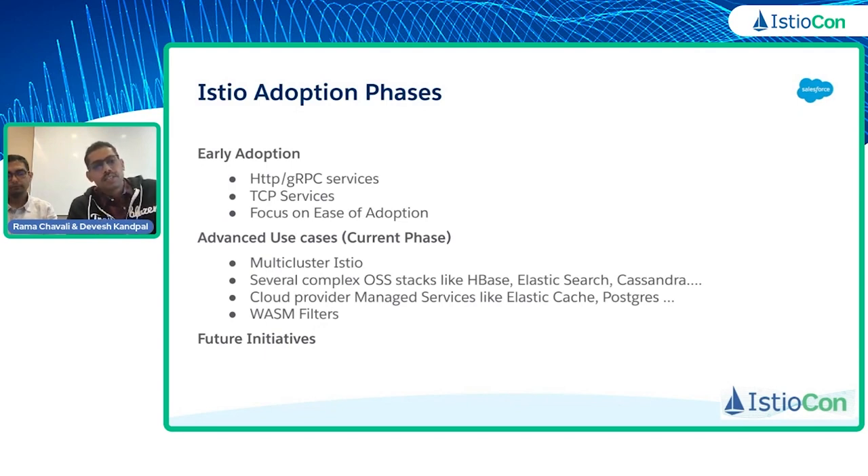We have seen huge success with Istio, moving a lot of services onto mesh primarily catering to TCP services, HTTP services, and addressing zero trust requirements. And this year we have decided to move to more complicated use cases. One of our goals was to onboard several complex OSS stacks like HBase, Elastic Cache, and Cassandra onto mesh.